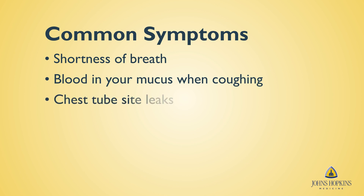Chest tube site leaks: some patients may leak straw-colored fluid through the incision. This is also normal. Coughing: patients may have a slight cough or dry cough after surgery. This is normal as long as it becomes less frequent each day. Try using a pillow to prop your upper body up when you cough, as coughing can cause some pain at the incision site.